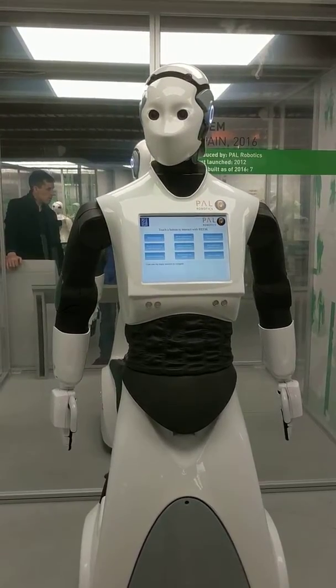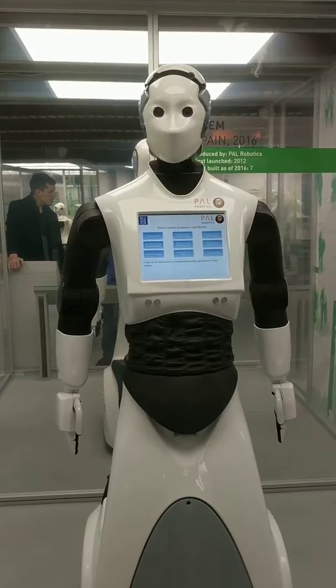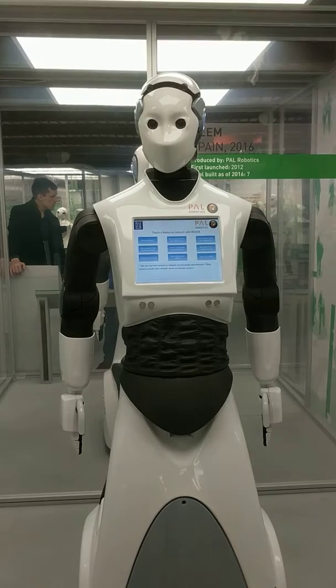I can use my main sensors to navigate around people and obstacles. These sensors include laser, infrared, sonar and buffer sensors.